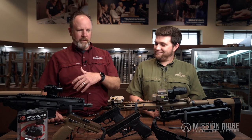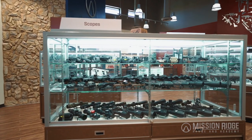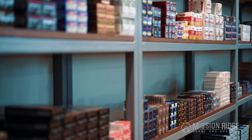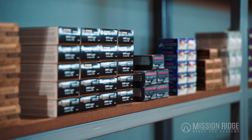Besides handguns, we're pretty loaded with optics — what are some of our main optic lines? We have all of our Nightforce lines, we have Aimpoints, we have Leupolds, Vortex — we're pretty well stocked up for everybody. And of course we have ammunition, which is on everyone's mind, so we've got it all.